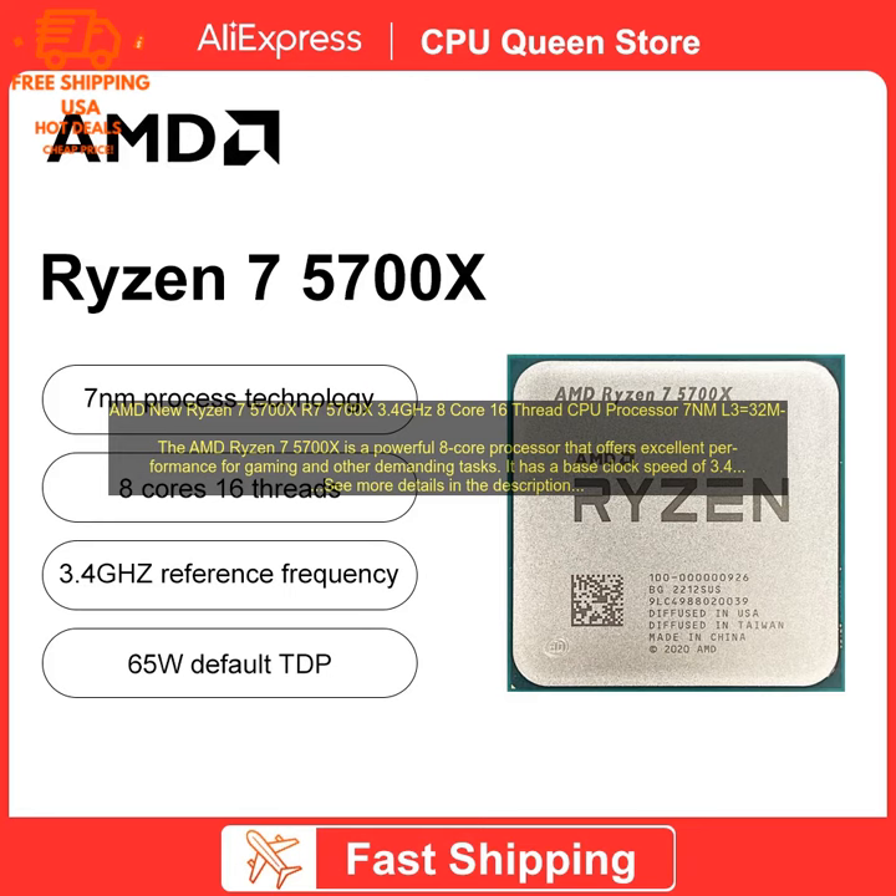The Ryzen 7 5700X is also compatible with the latest PCIe 4.0 standard, which can provide a significant boost in performance for some tasks. In terms of gaming performance, the Ryzen 7 5700X is able to deliver excellent frame rates in a wide variety of titles.